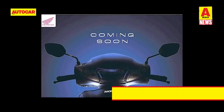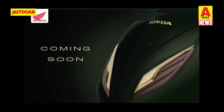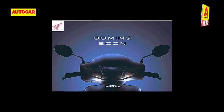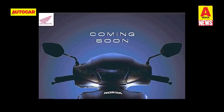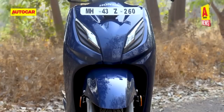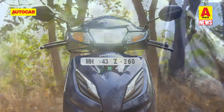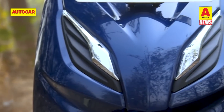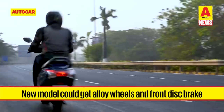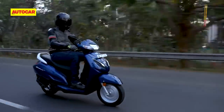Honda also released a teaser for a new scooter over the past week, understood to be a derivative of the Activa. The teaser image shows the faint silhouette of a scooter's headlight and handlebar section, appearing identical to the current Activa 6G. This could mean Honda is launching a new 7G model in India or it could be an upcoming special edition of the Activa 6G. Honda could address the chief omissions of the current-gen Activa — the lack of alloy wheels and front disc brakes — on the new scooter.